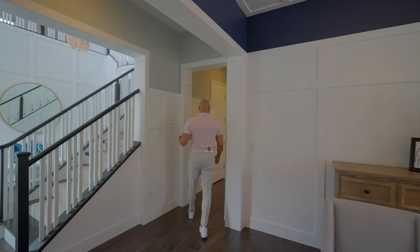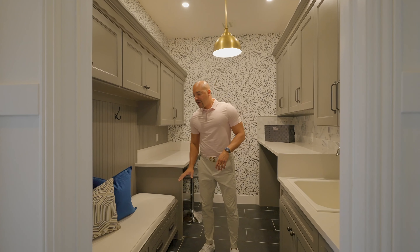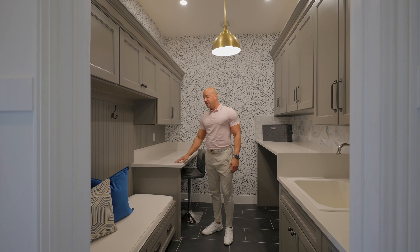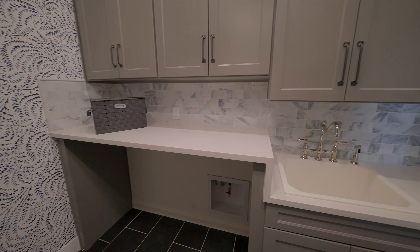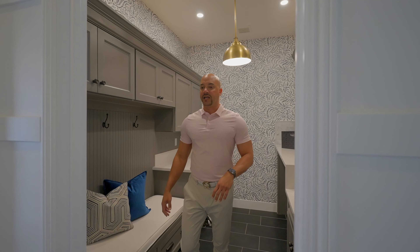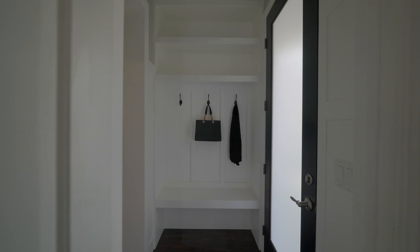Coming down this wing we have a really unique laundry room - not the largest, but there's kind of a mud room deck where you can sit or work. There's a folding area with a quartz countertop above the washer and dryer so you can fold towels. We have a really nice elegant sink and faucet, plus another linen closet.